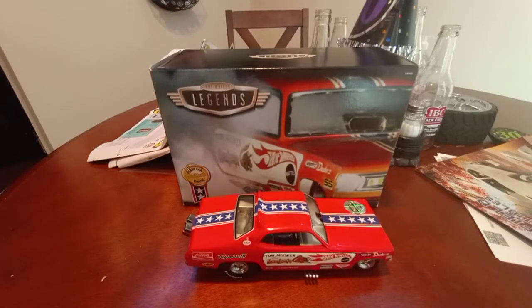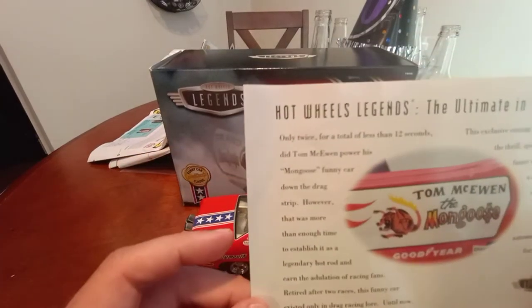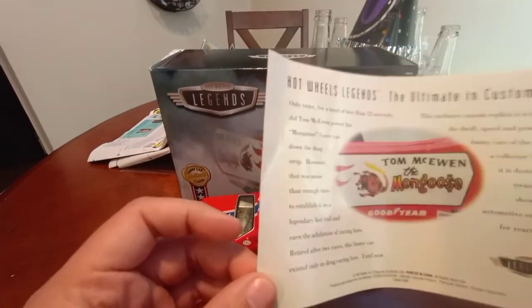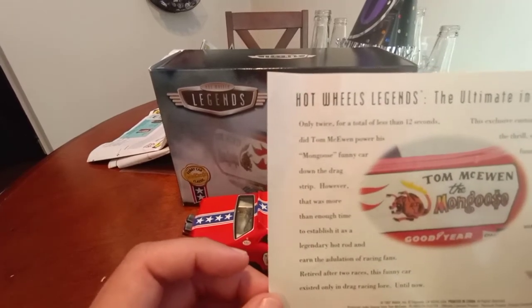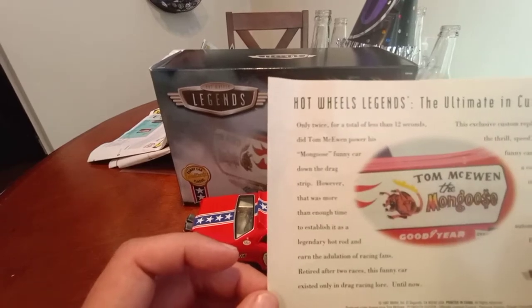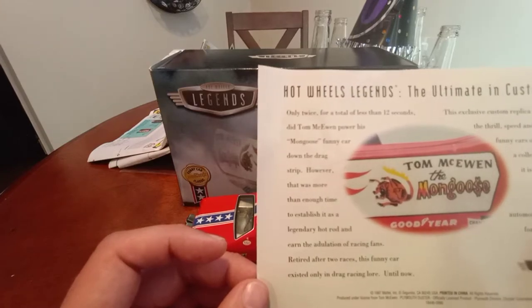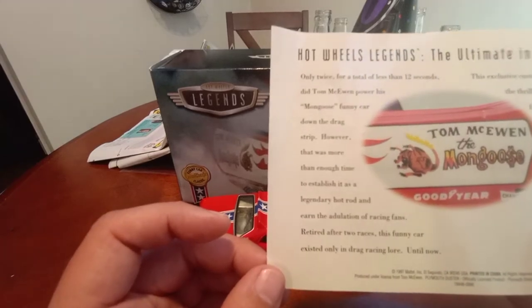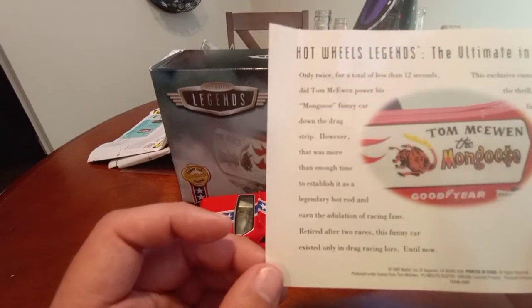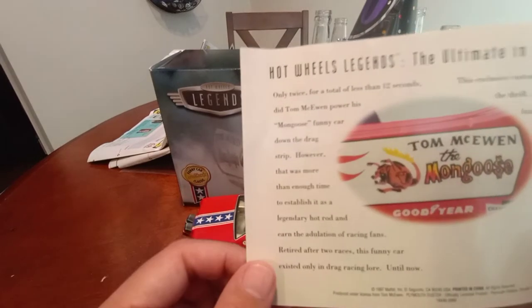This model probably has a level of detail in 1:24 scale that is second to none. This was a rare car because on this pamphlet it says only twice, for a total of less than 12 seconds, did Tom McEwan power his Mongoose funny car down the drag strip. However, there was more than enough time to establish it as a legendary Hot Rod Era car that earned the adulation of racing fans. Retired after two races, this funny car existed only in drag racing lore — until now.